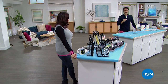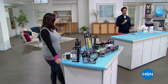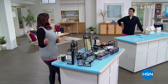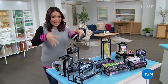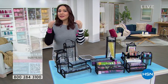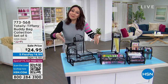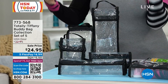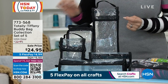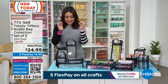We are just getting started here this morning. A lot of you — seasoned crafters, beginner crafters, what I call crafting curious — are tuning in early because things go very quickly. But where are you going to put everything? Whether you're a crafter or just need organization items, this is your time to shine. This comes from Totally Tiffany — these are her iconic buddy bags. They're clear so you can see what you have, what you need to replace. They have handles, they're durable and lightweight. Lowest price ever for her buddy bags: $24.95.